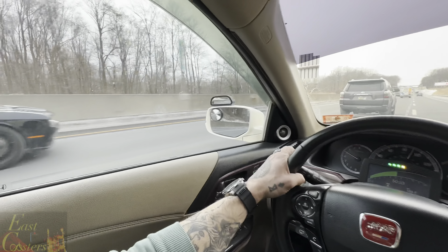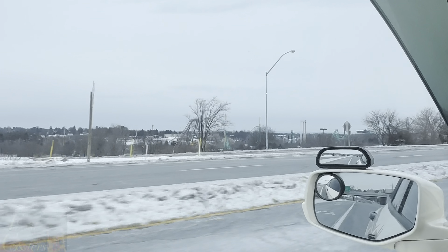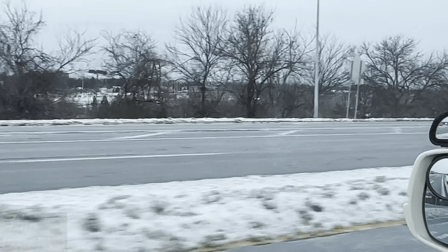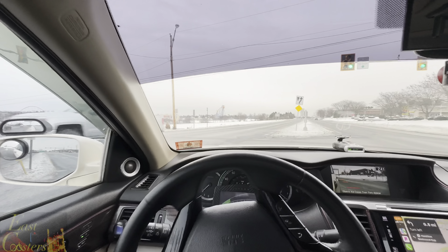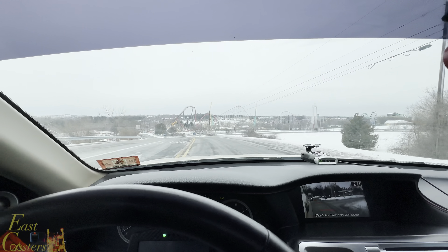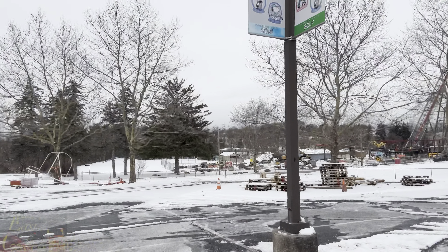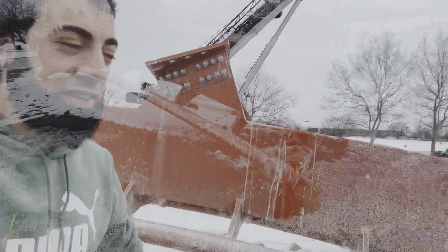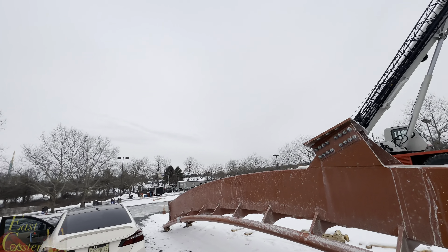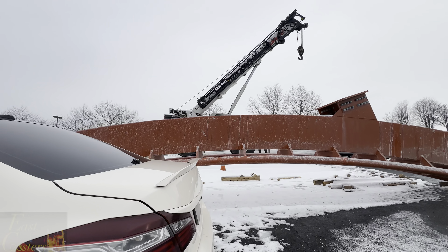I think this is going to be the best attraction at Dalton Park.